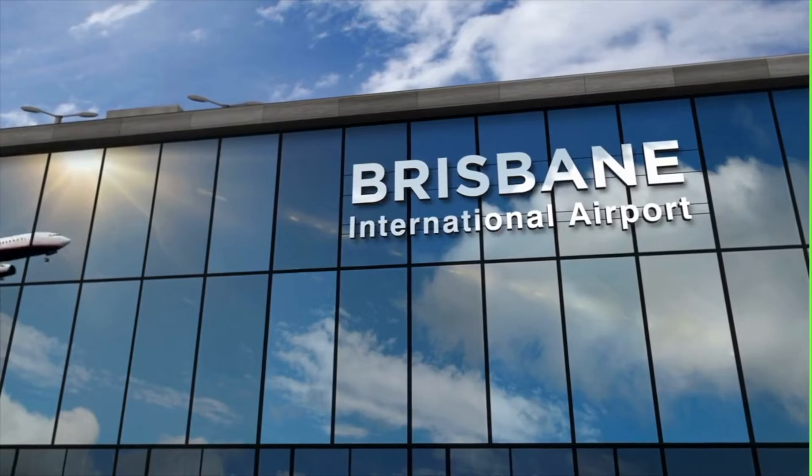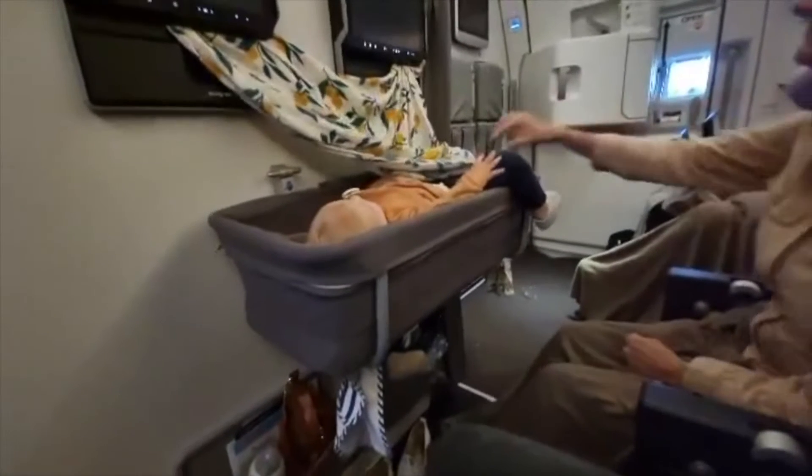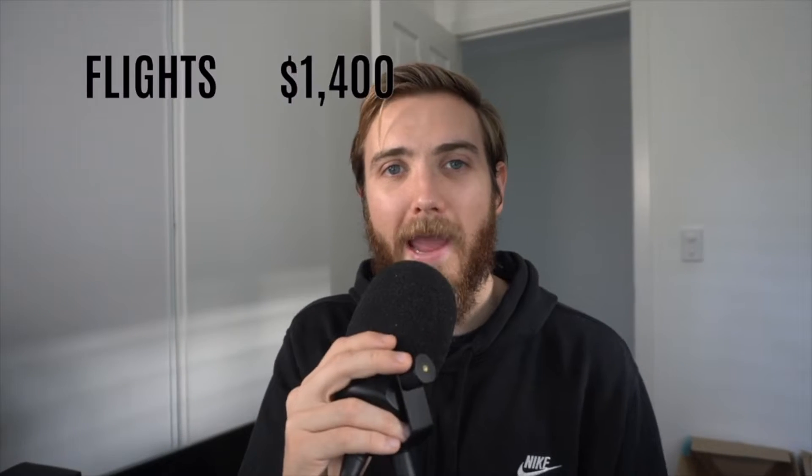We had a fantastic time on our trip, and I think it's great to share the costs, because part of enjoying our lifestyle and spending our time together is going traveling. We are based out of Brisbane, and so we flew from Brisbane directly to London. It was around a 20-hour flight, and the flight set us back $1,400 per person.